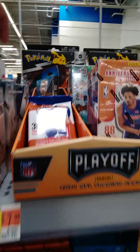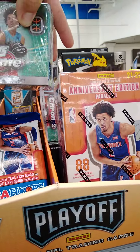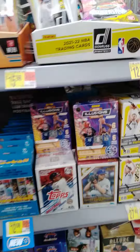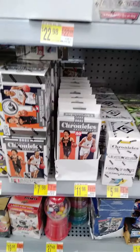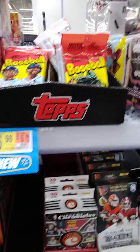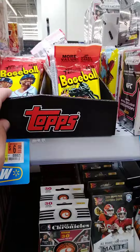But they have the 2021-22 Contenders, was a baseball Gems of the Game, they have the Topps Chrome of course, the Donruss Heritage blaster boxes, some of the Playbook Panini boxes.